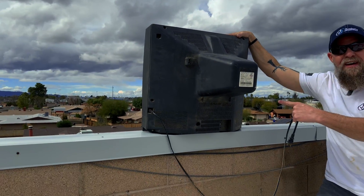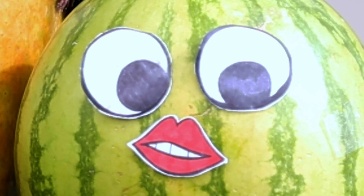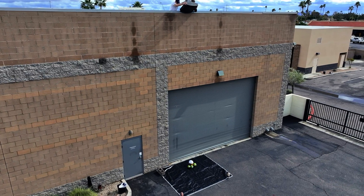I'm Destry with JJ Safety, and today we're gonna drop this TV onto those melons! Three, two, one!